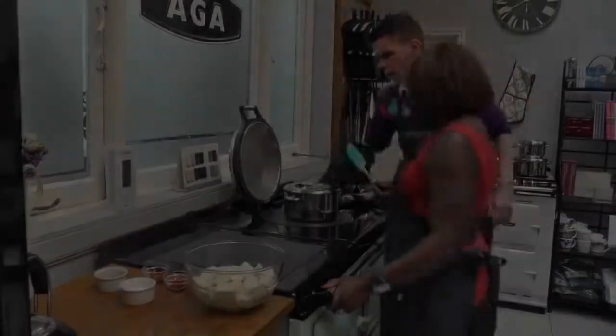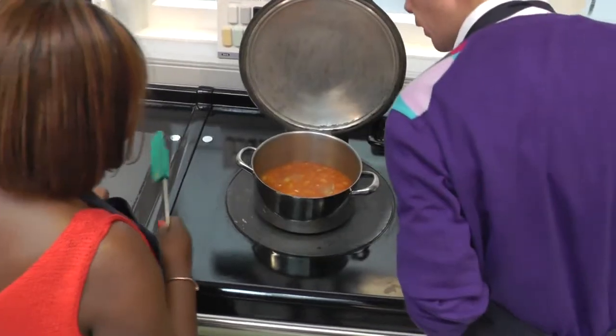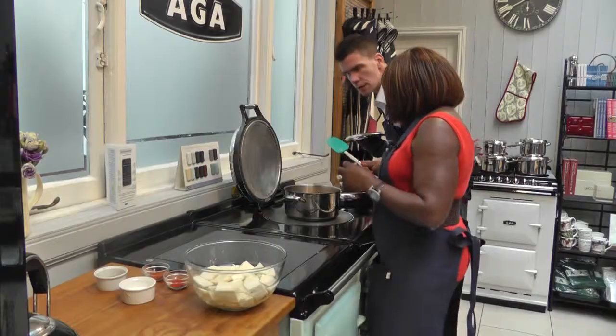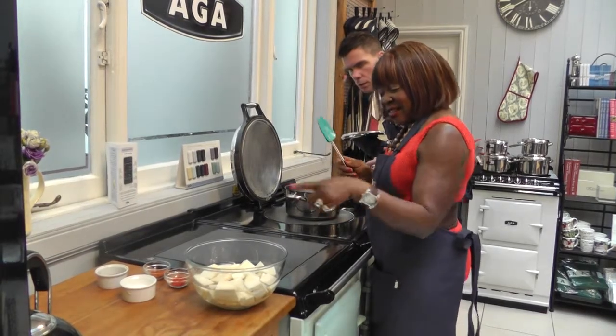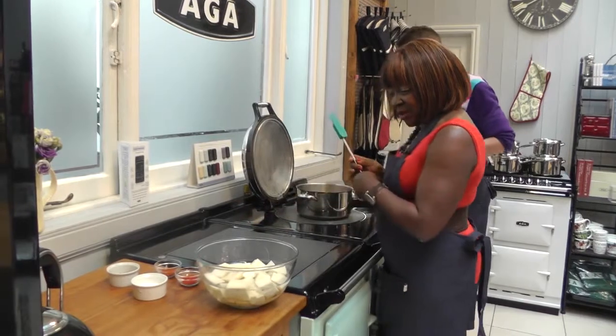It's been in the simmering oven for about 10 minutes now — is that okay and ready to go? That's fine, brilliant. What I'm going to do now is add some paprika and some chili powder.